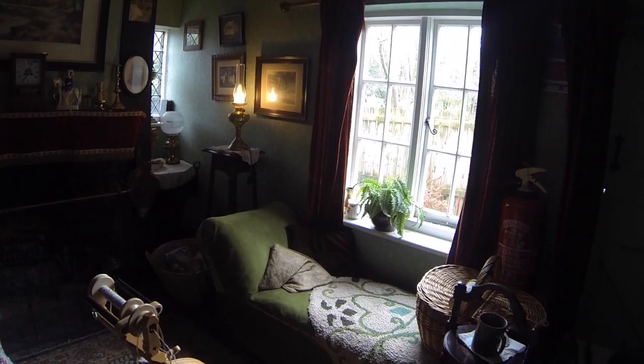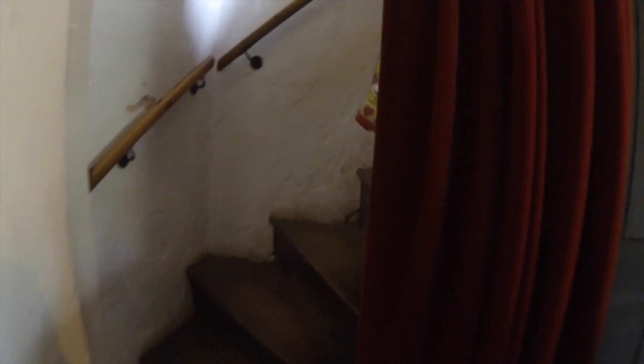Hello and welcome again to another Richco photo video. Today we're in an old farmhouse that's actually on the farm that we went to visit. We've gone into this building and you can have a walk around - it's all set up to how it used to be.